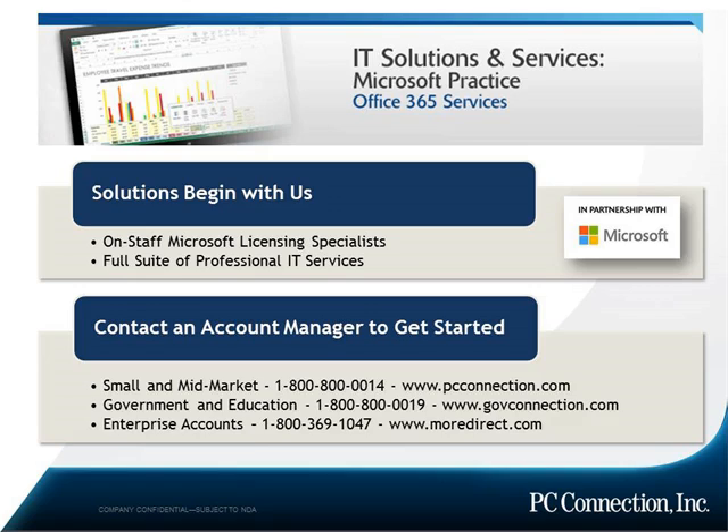If you want to learn more about the products and services that can help you select and deploy any of the Microsoft products, turn to PC Connection. We'll help you optimize your infrastructure with the right software solutions for your organization with a full range of services and support. Learn more at pcconnection.com/office365assessment or call 1-800-800-0014. If you have any questions and want to email us, you can do so at connect@pcconnection.com.